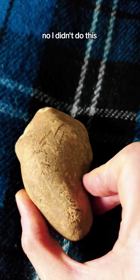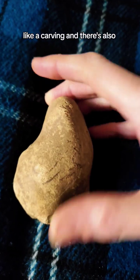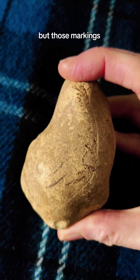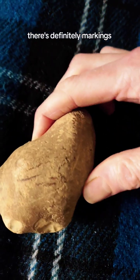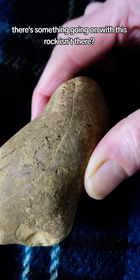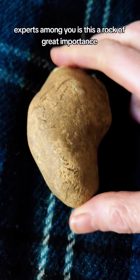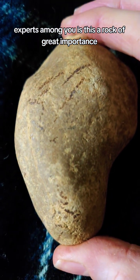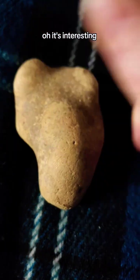I didn't do this — this is how it came. There's a scratch, like a carving, and there are also markings. There's definitely markings. Now what does that mean? There's something going on with this rock. You can't say there isn't. So, experts among you — is this a rock of great importance, or just a rock I found in the garden? It's interesting anyway.